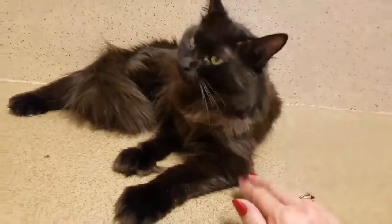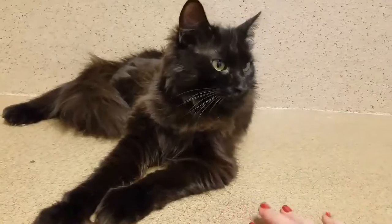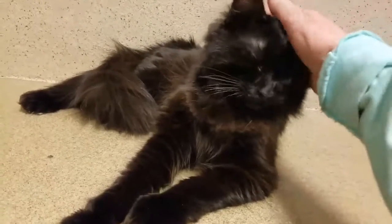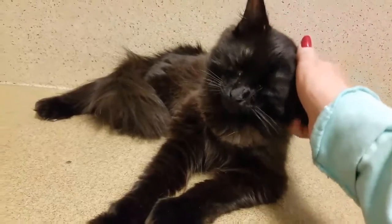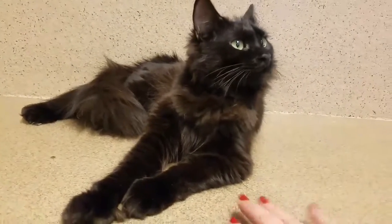He's just happy to get some love and show his personality. He's about four years old, weighs just about nine pounds. Would love to be adopted — somebody's going to get a great kitty.